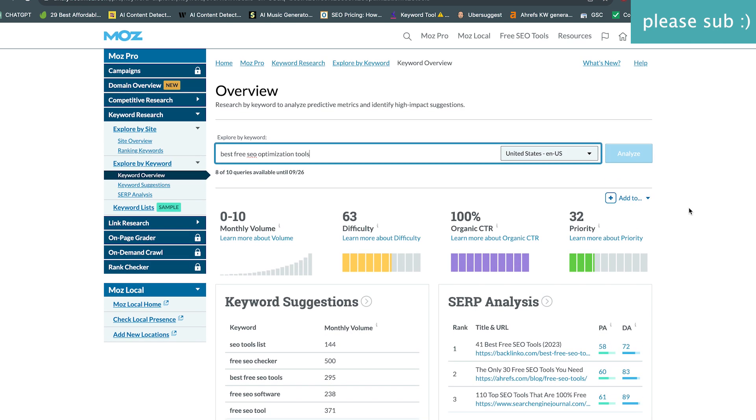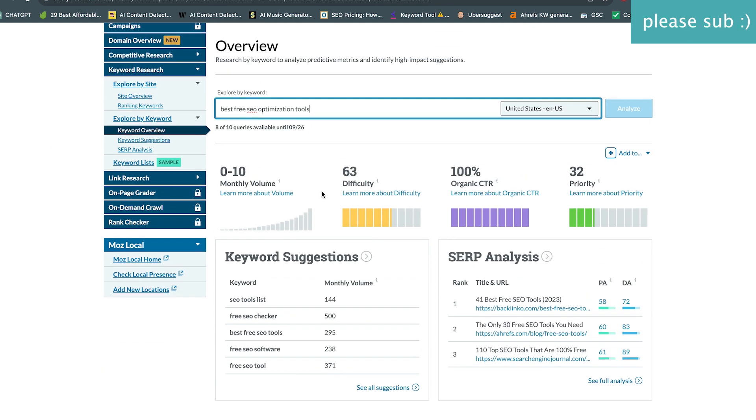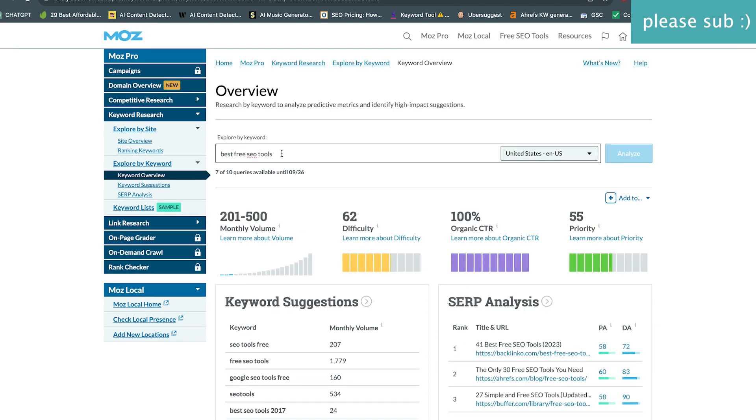Moz gives us zero to ten. The reason I'm showing this is you'll see on some other tools how the numbers are really different. We're not getting much of anything here. Let's try something similar — 'best free SEO tools' — and for that on Moz we get between 201 and 500 monthly search volume at a 62 difficulty score out of 100.